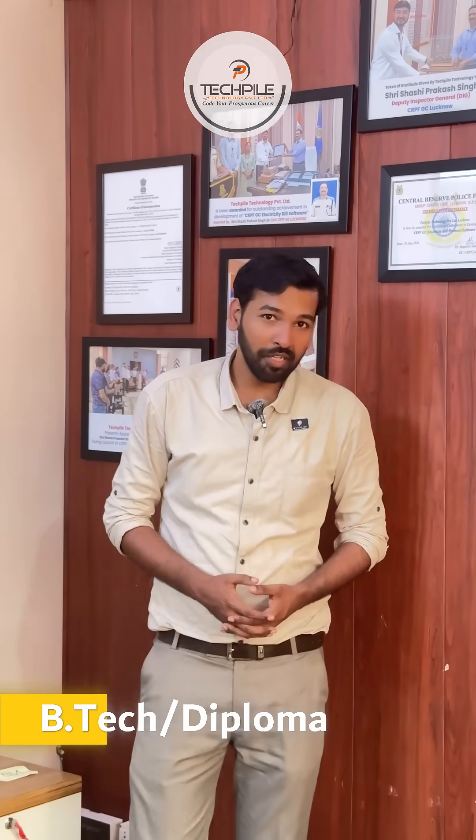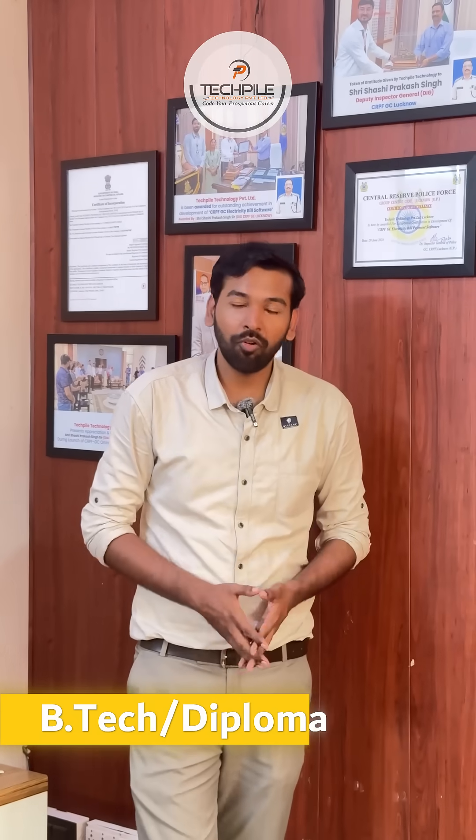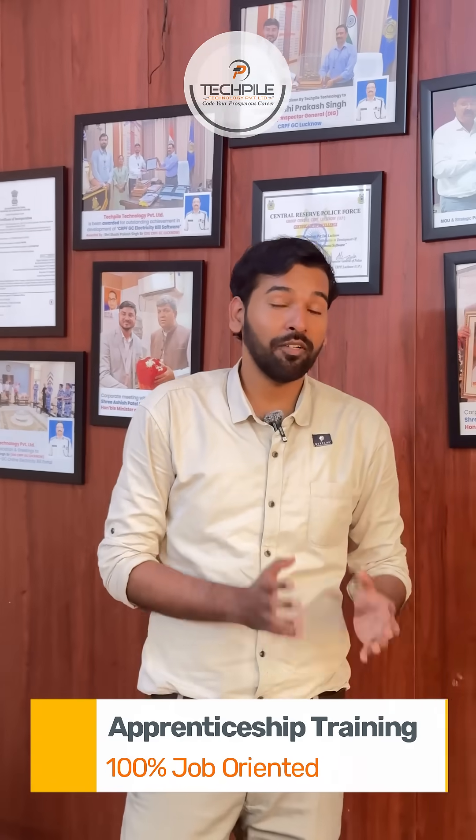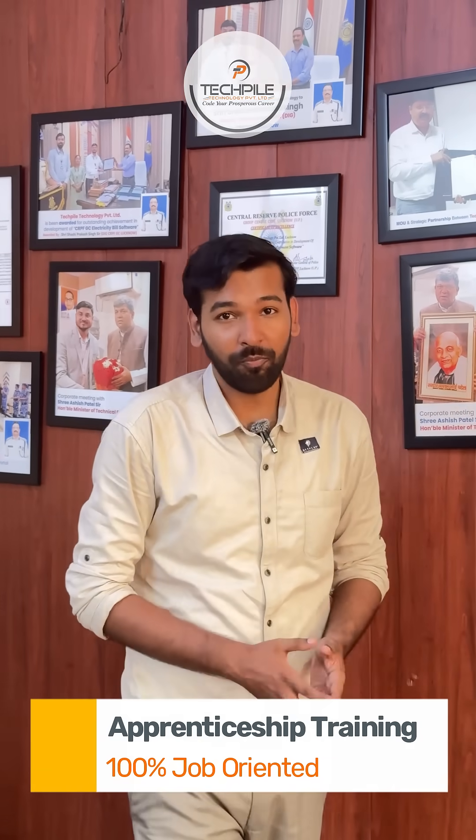If you have a B-Tech or a Diploma, or currently you are in your final year of B-Tech or Diploma, you can join the 100% job-oriented program by Techfile Technology, that is an apprenticeship training program.